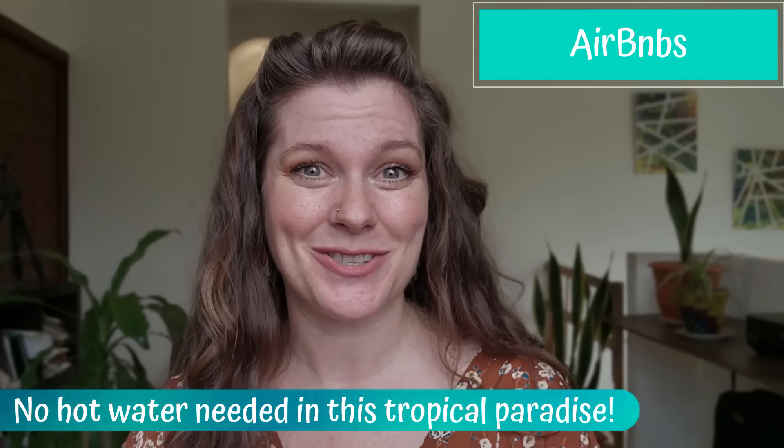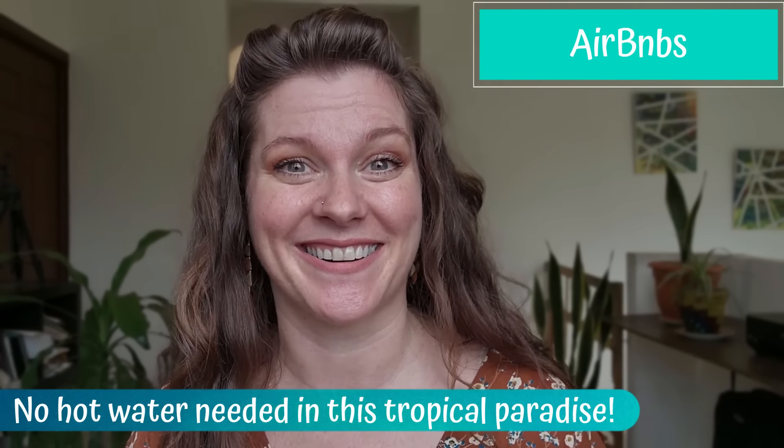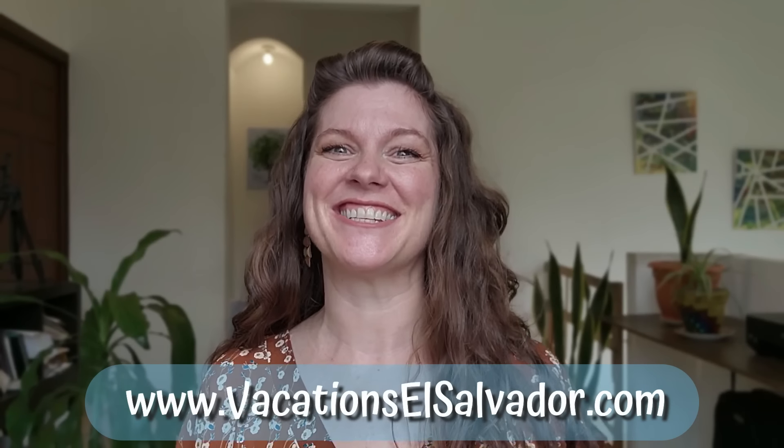Just a heads up — most Airbnbs here in El Salvador will not come with hot water unless they specifically state that they do. This is just the typical norm — I don't even have hot water in my house. Now, this doesn't mean that the water will be cold — don't worry, it comes out room temperature, and in this tropical paradise you're not going to want it any hotter than that. If you are staying on a volcano or in the mountains, on the other hand, that may be more important to you as temperatures are a bit cooler there than in the city or at the beach. No matter where you choose to stay, El Salvador has many fantastic options to make your trip memorable. And if you're needing assistance looking for a place, I highly recommend you check out VacationsElSalvador.com — Carlos and I created it as the ultimate El Salvador travel guide because I truly believe that everybody can and should have an amazing vacation here.